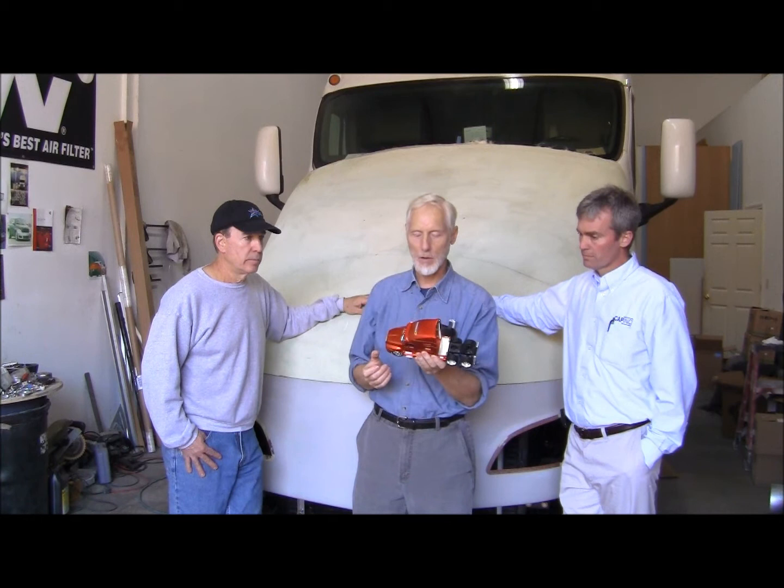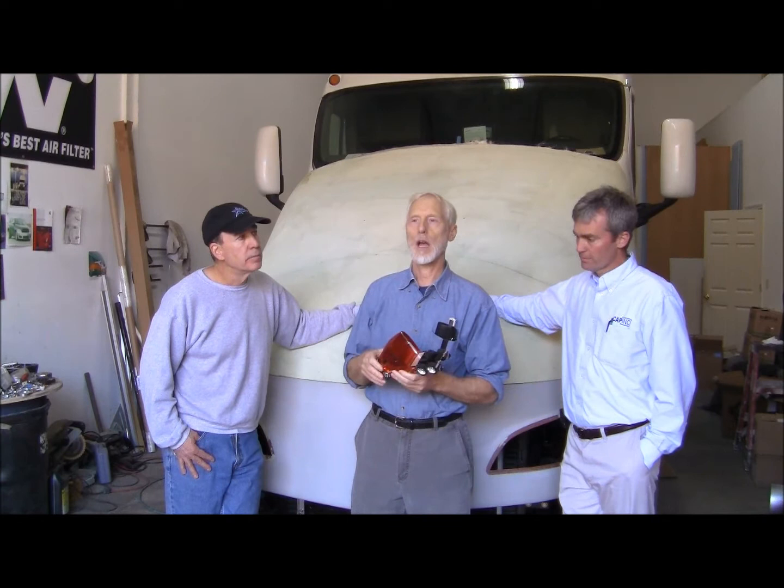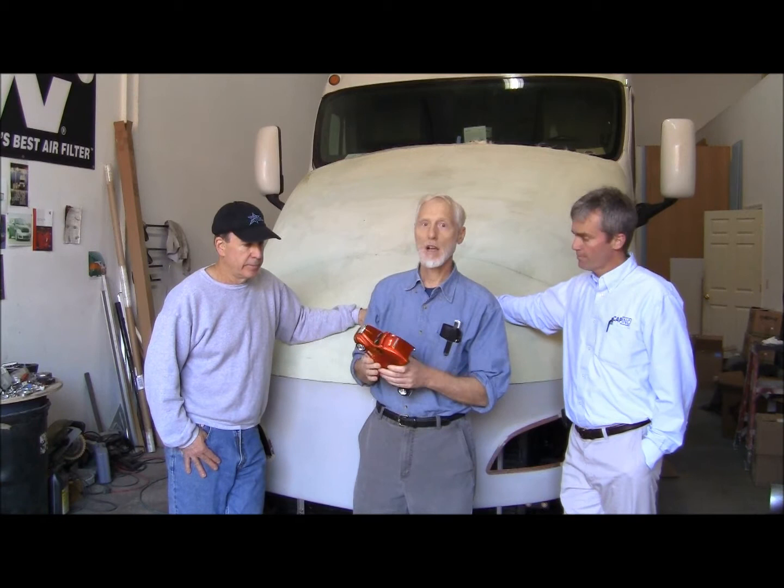I scanned this into SolidWorks — had a firm scan it — and did some modeling to make it right, then ran a flow analysis on it. The purpose was to verify we were doing our homework correctly, because the coefficient of drag of this truck is just a little over 0.6 — it's published. We ran it and got matching results, so we knew we were on the right track. That was a great baseline foundation.